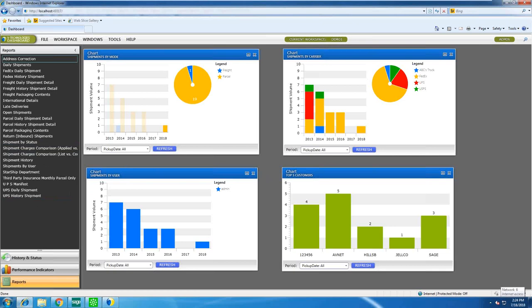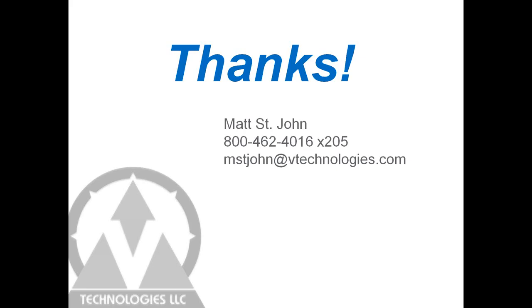That's a 30,000-foot quick overview of Starship. Please feel free to reach out with any questions. If you'd like a one-on-one demo, I can show more features including an LTL shipment, how to automate third-party shipments, handling blind shipments, and drop shipments.